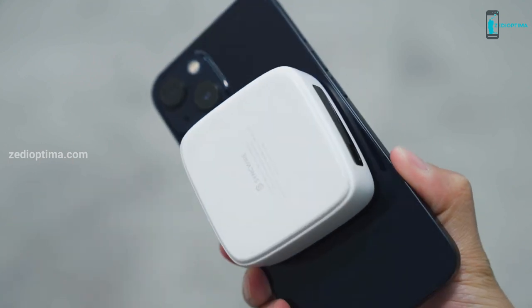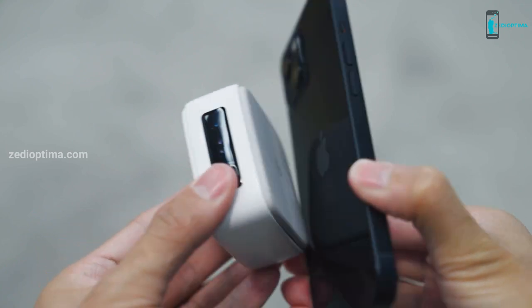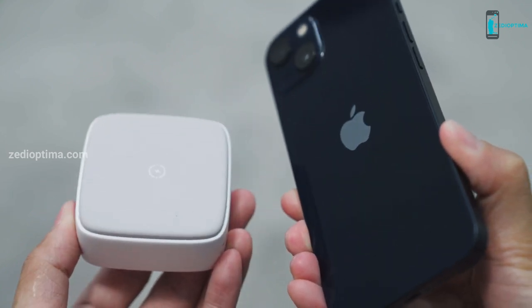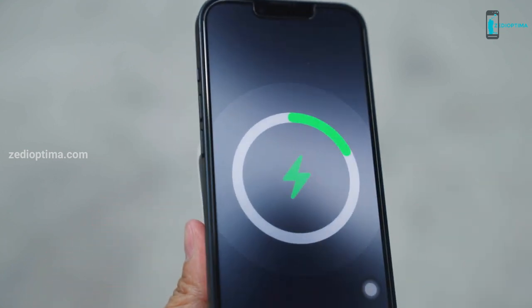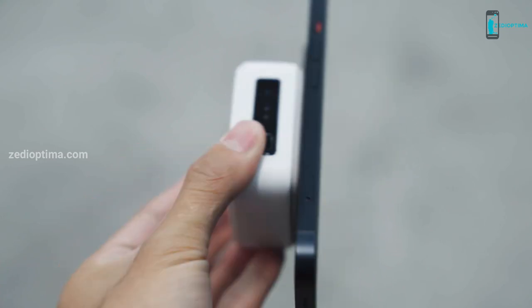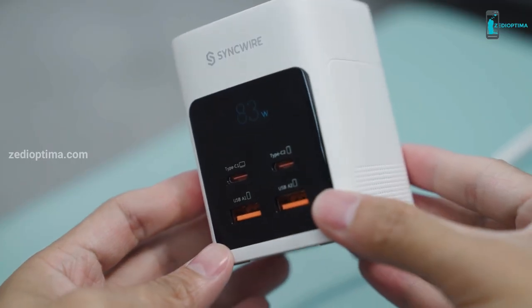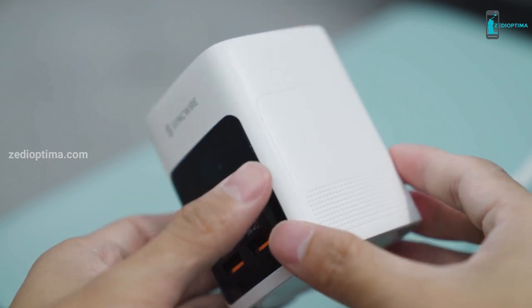It has the capacity to charge multiple devices at the same time without compromising the charging speed of any device. Not only does the device charge fast, but it is also adaptable. It is lightweight and is capable of satisfying the charging needs of Android, personal computers, laptops, tabs, etc. differently.